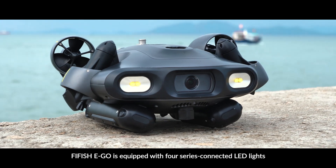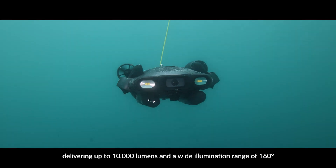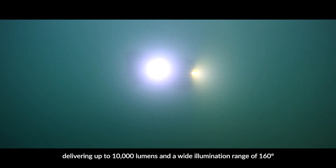Five Fish Ego is equipped with four series connected LED lights, delivering up to 10,000 lumens and a wide illumination range of 160 degrees.